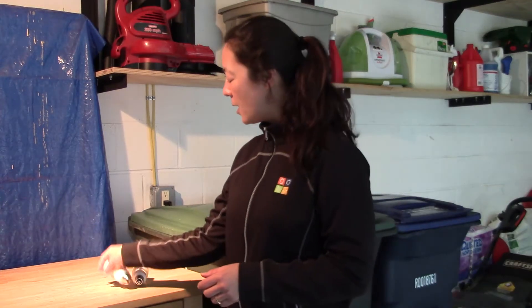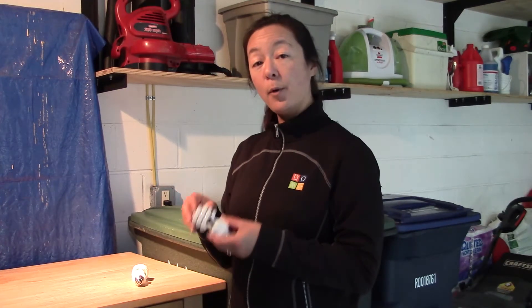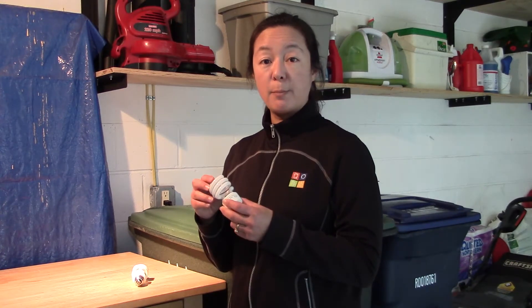Hi, I'm Andrea May with the National Waste and Recycling Association, and today we're going to talk a little bit about compact fluorescent light bulbs. So you've probably gotten to a point where you're using these in your house, and maybe you've even gotten to a point where you're getting rid of a couple of them.